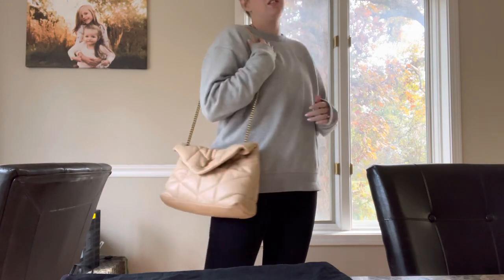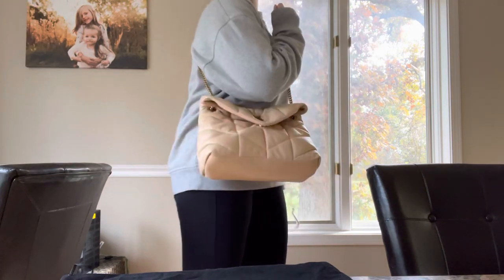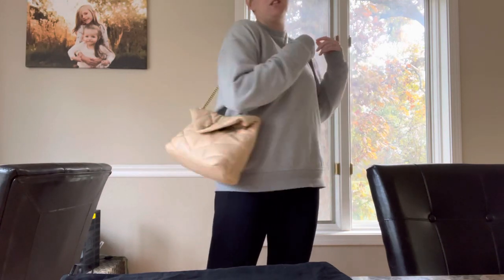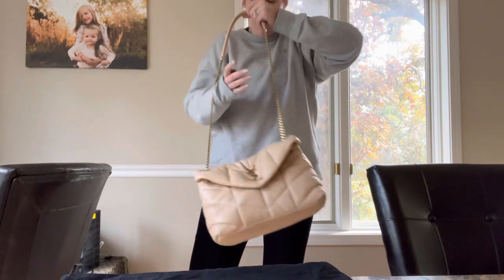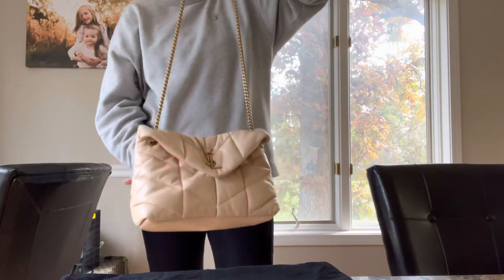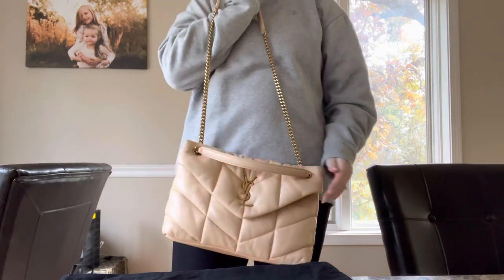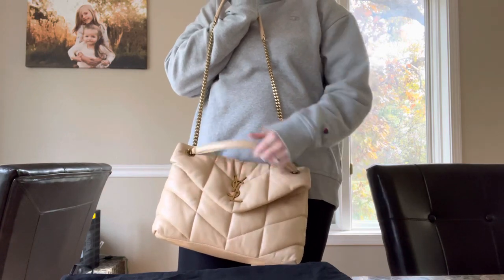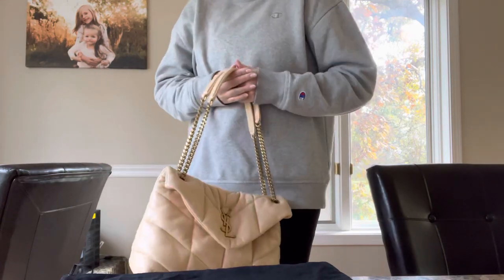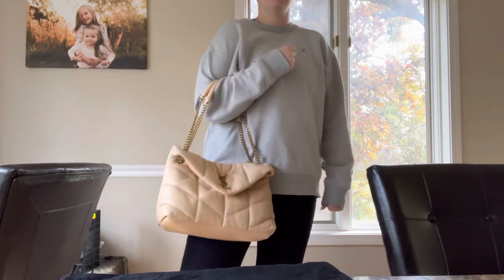You can also do the single chain strap over the shoulder, which isn't too bad, though I definitely prefer it doubled up. In a pinch you could wear it crossbody — it sits kind of high on me, but if you're shorter it would work better. The strap just hangs down, and you can position it in front or in back. My definite favorite way is on the shoulder doubled up, or in the crook of the arm.